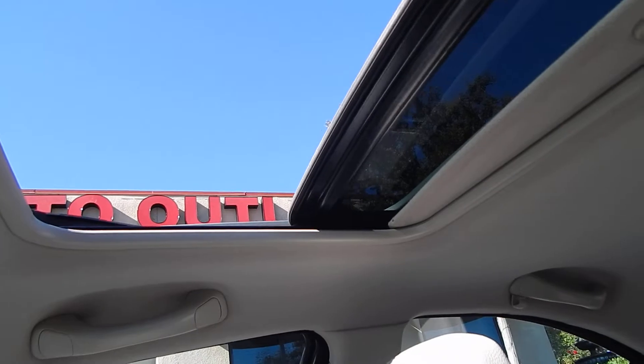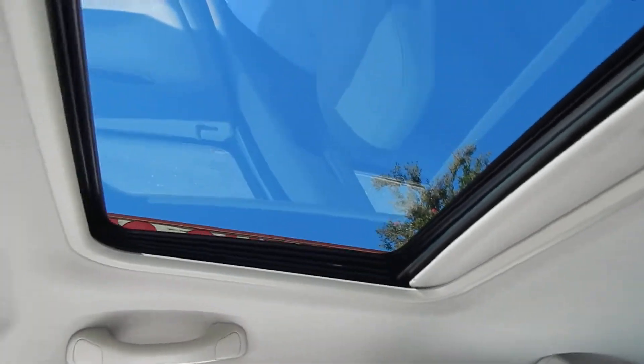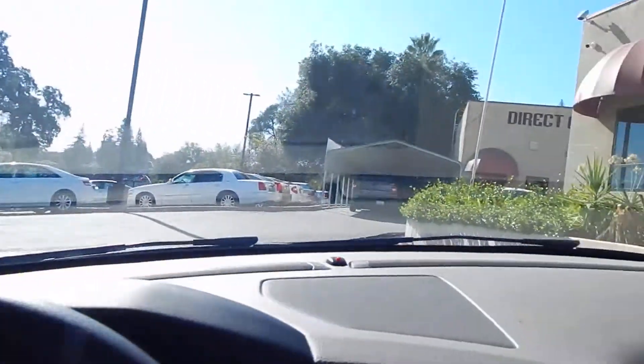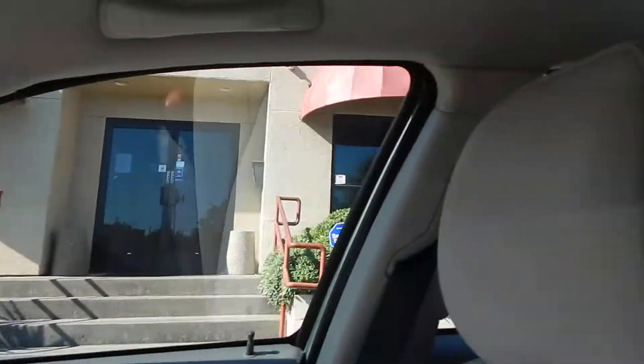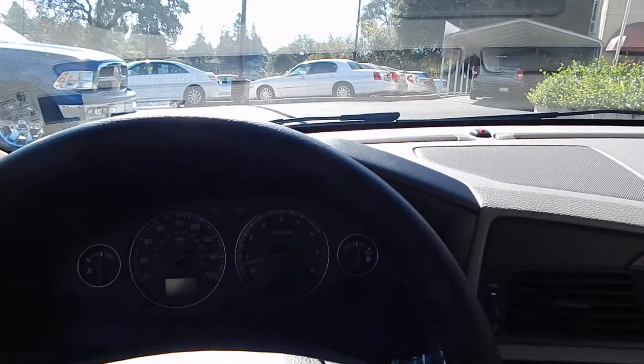One push — open and close. You also have the sunshade for when you're not using your moonroof and you want to keep the sun out of your eyes. Visibility on this vehicle is great. We won't go too in-depth about how it feels to operate this vehicle because we will be doing a separate test drive video as soon as this walk-around video is concluded.